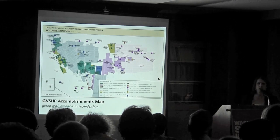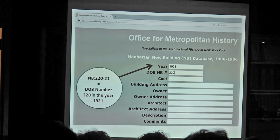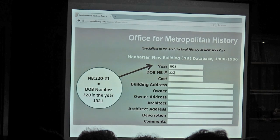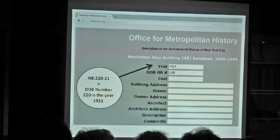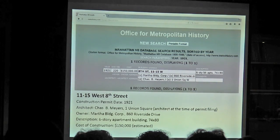We enter our Department of Buildings number and our year. You could also — now that we know Martha Building Corp was the owner — see how many buildings they filed permits for. Or if you knew who the architect was, you could look at how many permits they filed within a certain time span. But we're going to look specifically for the new building permit, and magically we have just a ton of information.